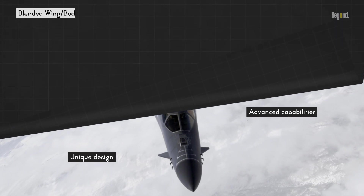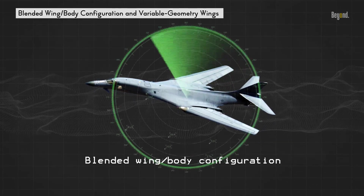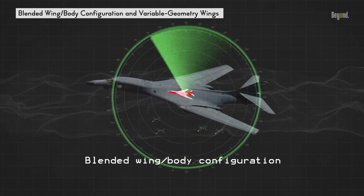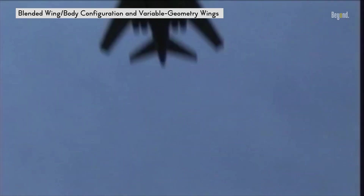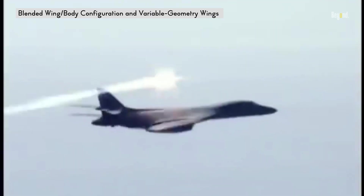One of the most distinctive features of the B-1 Lancer is its blended wing body configuration. This design allows the aircraft to deflect radar waves, reducing its radar cross-section, or RCS, and making it harder to detect. Additionally, the B-1 features variable geometry wings that can be adjusted to optimize its performance for different flight conditions. This combination of features gives the B-1 a unique shape that is both aerodynamically efficient and stealthy.